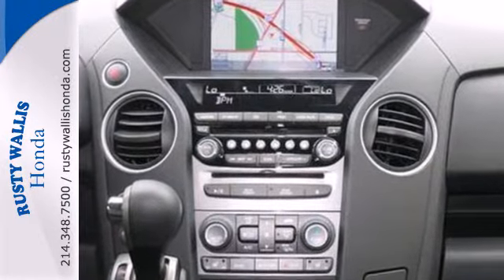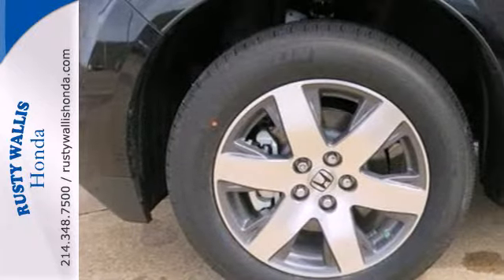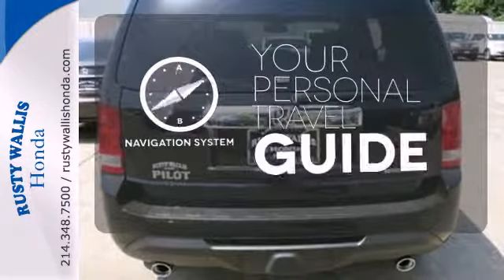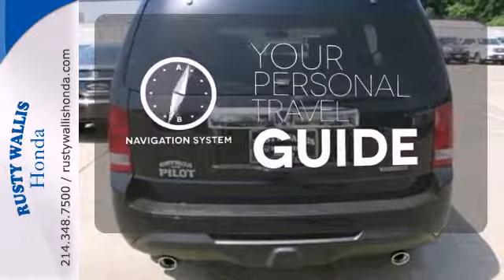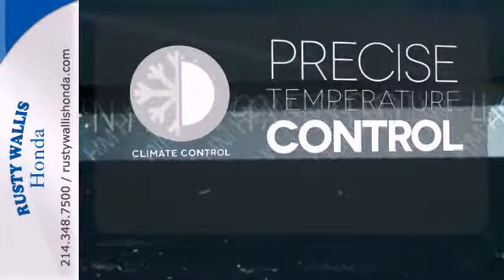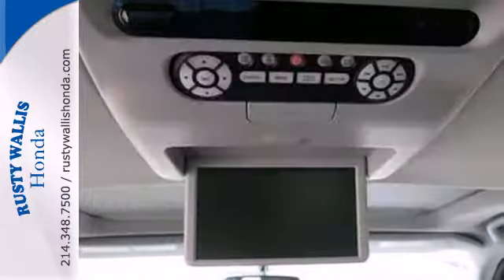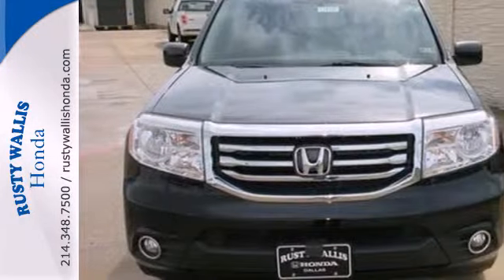The rear view camera helps with tight parking and the trailer hitch is great for heavy duty towing. It comes with a navigation system to easily guide you to your destination. Select the perfect temperature with the climate control. Stand out from the crowd with alloy wheels. This hard-working SUV has character.